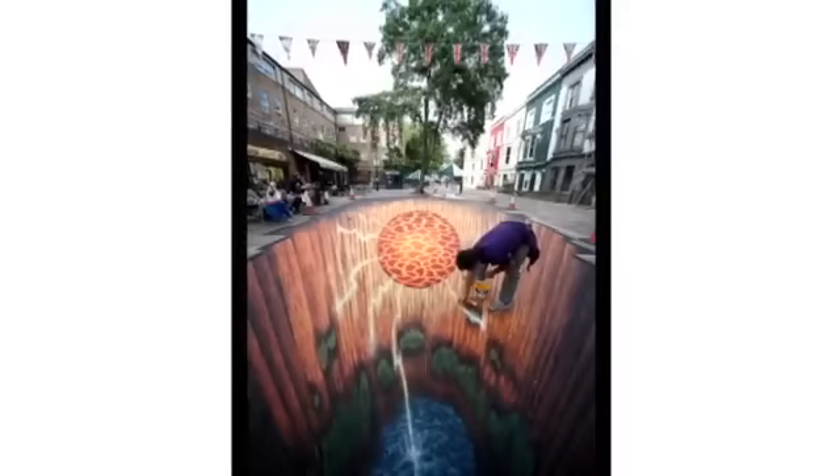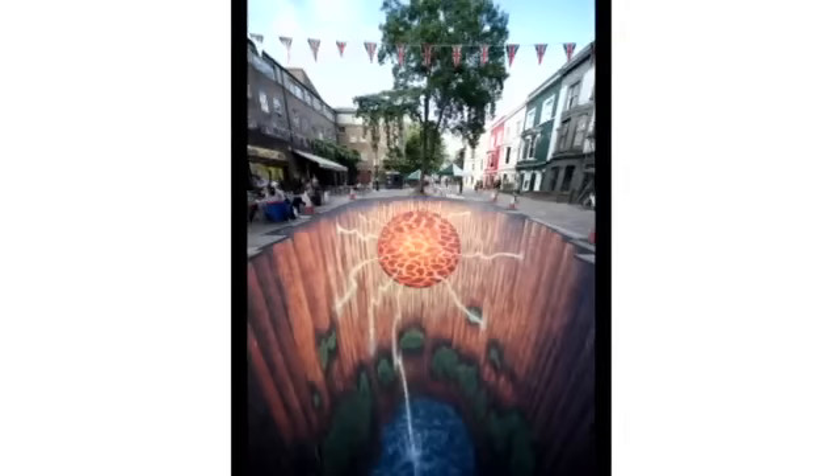Thanks to a lot of willpower and long hours, Edgar Müller manages to finish his work just one day late. You can see Evolution in London's Portobello Road until the end of July.